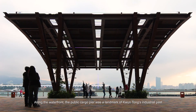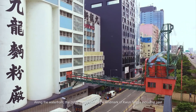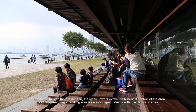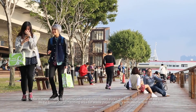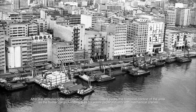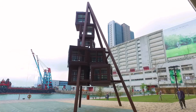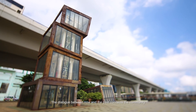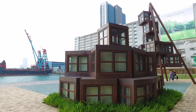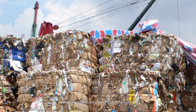Along the waterfront, the public cargo pier was a landmark of Kwun Tong's industrial past. After revitalizing the promenade, the iconic towers evoke the historical context of the area as the former cargo handling area for the waste paper industry with mechanical cranes. The dialogue between now and the past connects the community and brings imagination and glamour to Kowloon East.